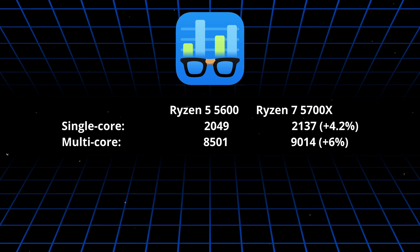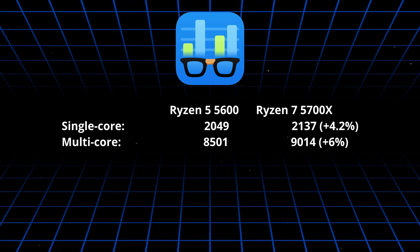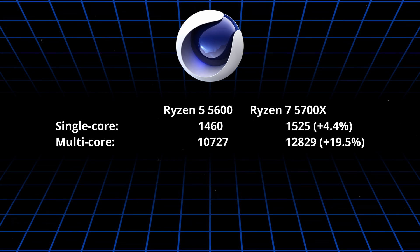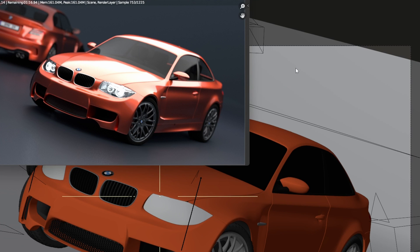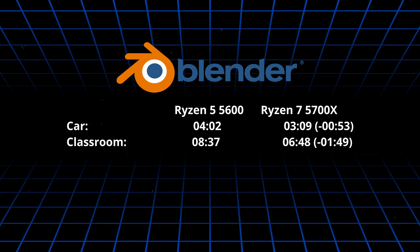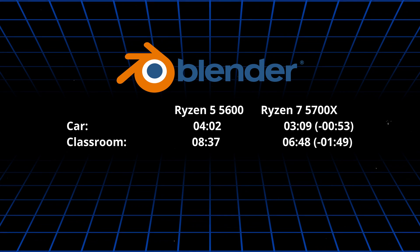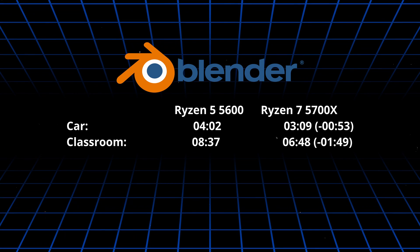I am a little bit surprised by the small differences in the multi-core results, but on the other hand in Cinebench R23 the difference is bigger — 19.5% in multi-core and 4.4% in single. Blender is popular open-source software for creating 3D content. The 5700X renders a popular car scene 53 seconds faster and the more complex classroom image 1 minute and 48 seconds faster. With larger projects, the difference will be felt even more.